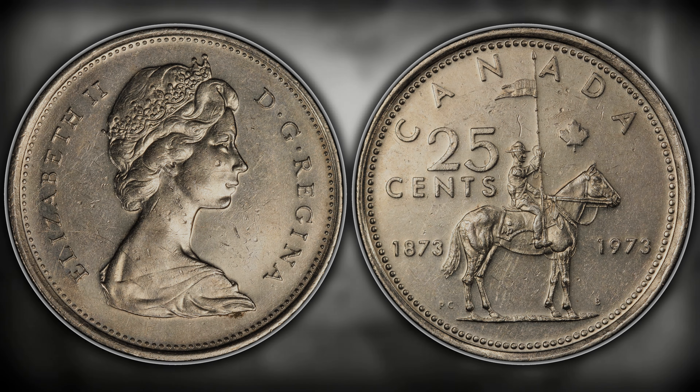Number five on this list is going to be the 1953 small date. This is the official first year for Canadian proof-like sets, even though the 1951 and 1952 do get PL designations. To identify it, you just want to look at the date — I will show a comparison of what the small and large dates look like. In terms of value, it can be worth anywhere up to $825 for a PL67 example.